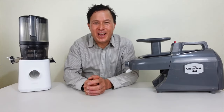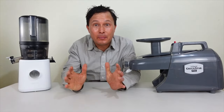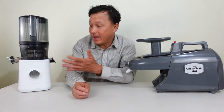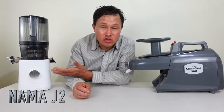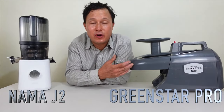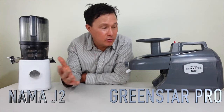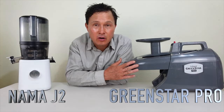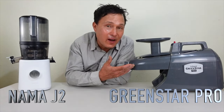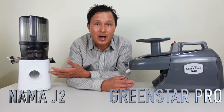John Kohler here with discountjuicers.com. Today we're comparing the best-selling Nama J2 juicer against the Green Star Pro juicer. Recently I posted a video with my friend Paul Nissan, who has been using the Green Star series juicers, including the Pro, for many years — and this was his favorite juicer until the Nama J2 came out.